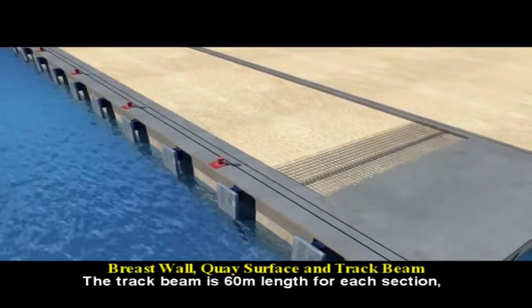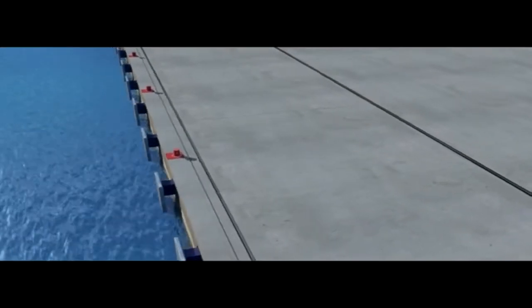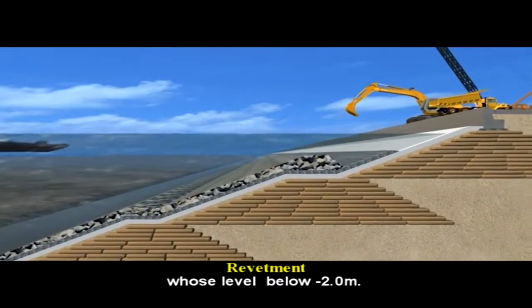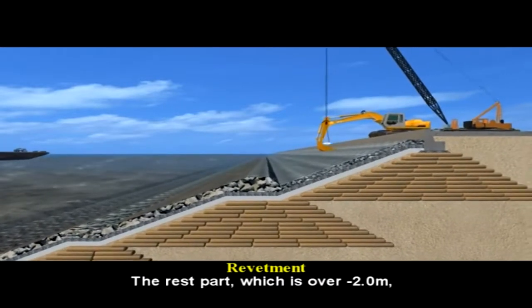The track beam is 60 meters in length for each section, which is poured in-situ after erection of reinforcement. The barge is used to dump the rock for the underlayer, whose level is below minus 2.0 meters. The remaining rock fill above minus 2.0 meters will be carried out from the land.